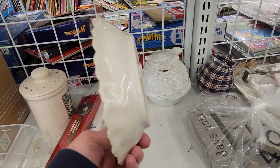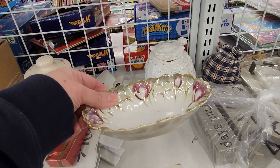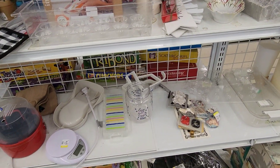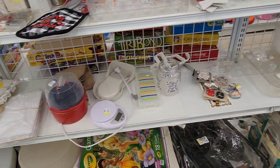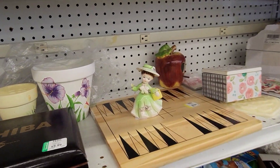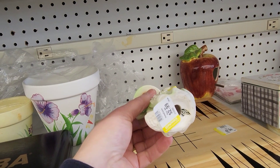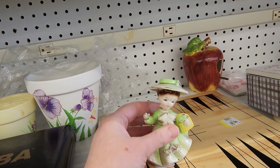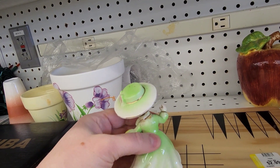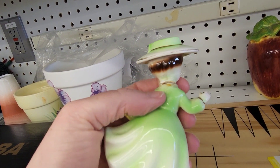This dish here is pretty. A little figurine — $2.99. I think she had something in her hand, probably an umbrella. And she's been decapitated — now I can't stop picturing it.